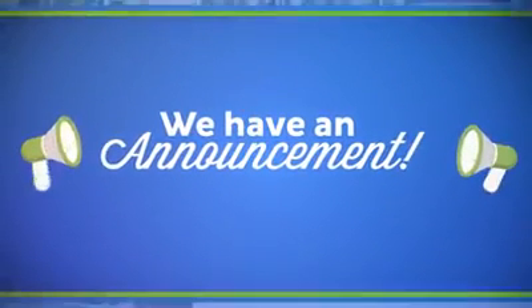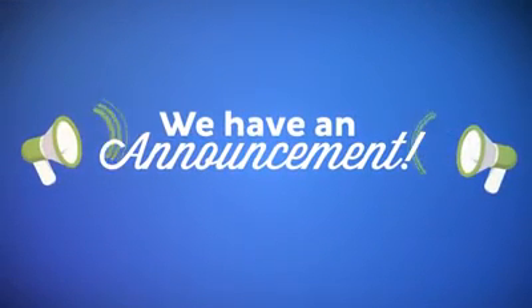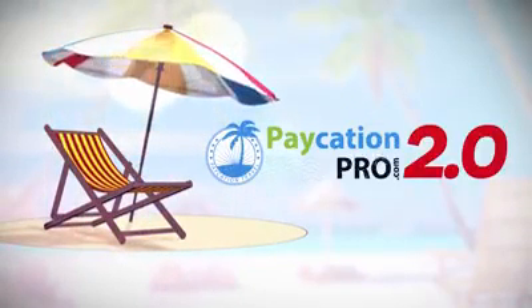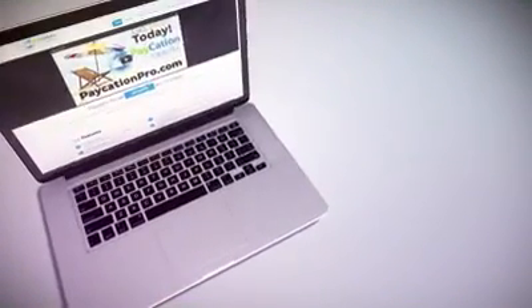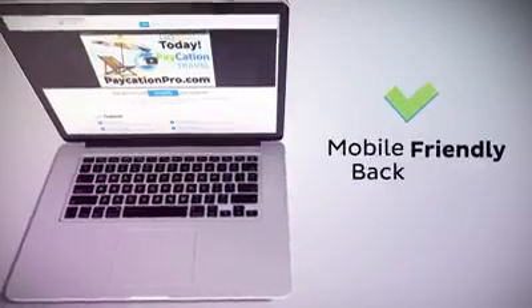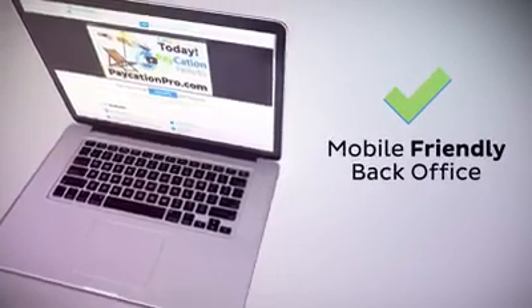And today, we have something very exciting to announce. Our 2.0 platform is coming very soon. Just a few of the major features all Paycation Pro members will enjoy in 2.0 include mobile-friendly replicated websites, along with a completely mobile-friendly back-office experience.